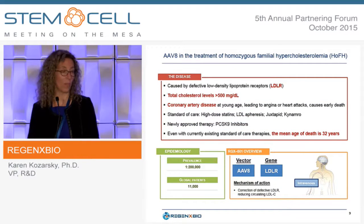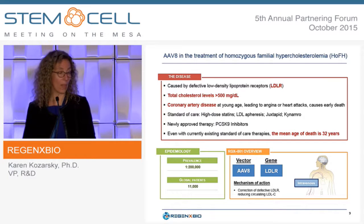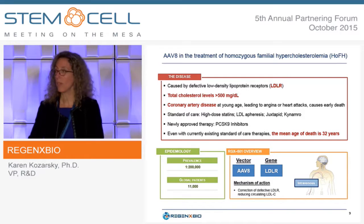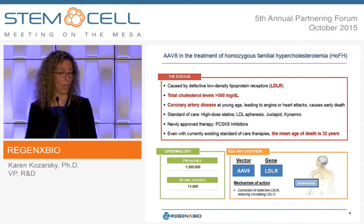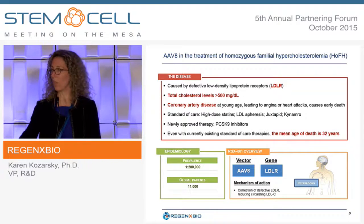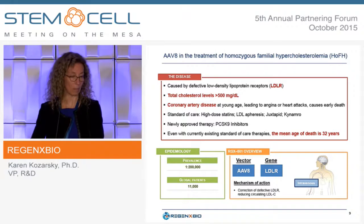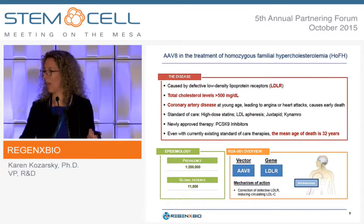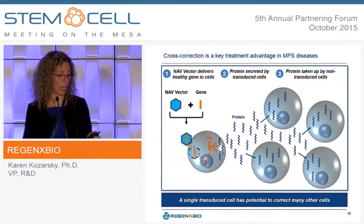Homozygous FH is caused by defects in the LDL receptor gene. As a result, LDL does not get internalized and very high levels accumulate — total cholesterol can be above 500 mg/dL. Patients get coronary artery disease at young ages, and even with standard of care drugs, the mean age of death is about 32 years. We're looking to treat these patients with AAV8 encoding the LDL receptor, delivered intravenously to the liver, to correct LDL receptor expression, clear LDL cholesterol from the bloodstream, and remove excess cholesterol via bile. Preclinical data in multiple mouse models show correction of cholesterol levels and regression of atherosclerosis.